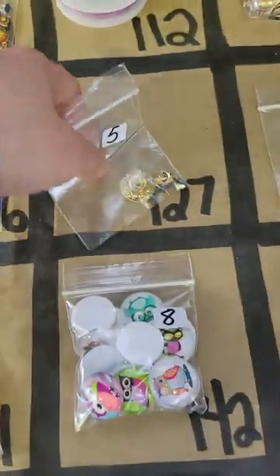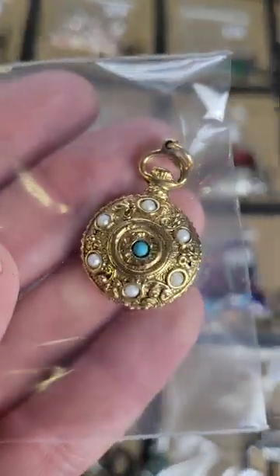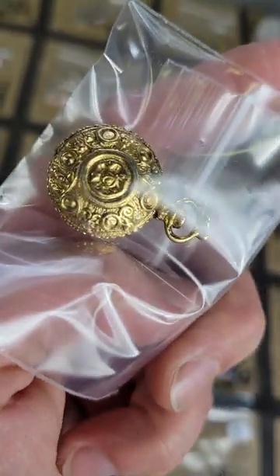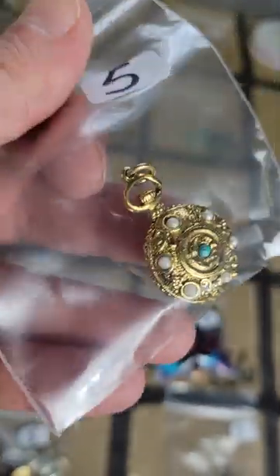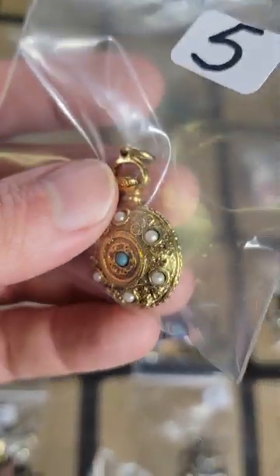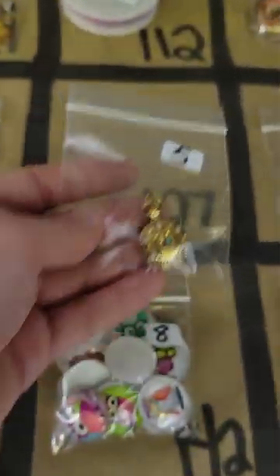Number 127: this is a vintage — or repurposed anyway — I think it opens. It is a locket, yeah it's a locket, very pretty locket. Five bucks on number 127.